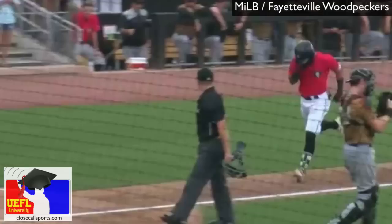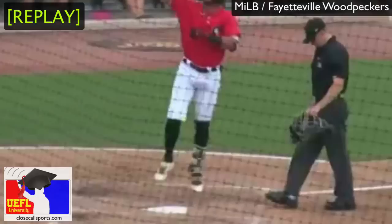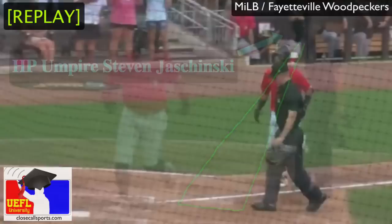He jogs around the bases, points up to the sky, and oh my goodness — he jumps over home plate. As an umpire, how many times do we notice a guy miss a base and nobody ever does anything? We just kind of look around and see if anybody's noticing. I think sometimes umpires tend to give this play away.